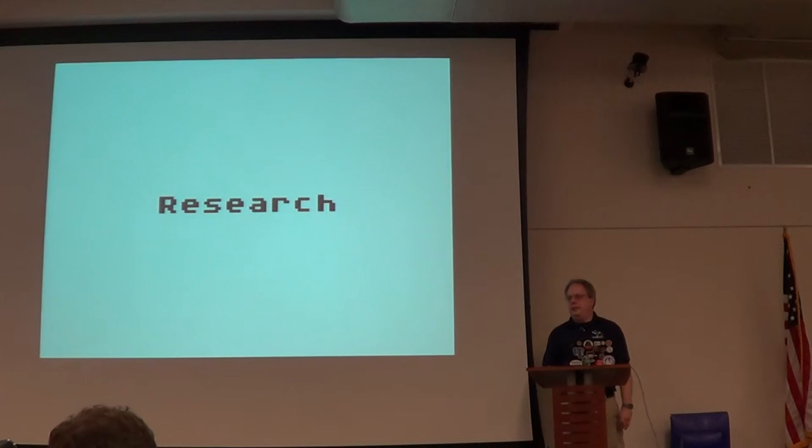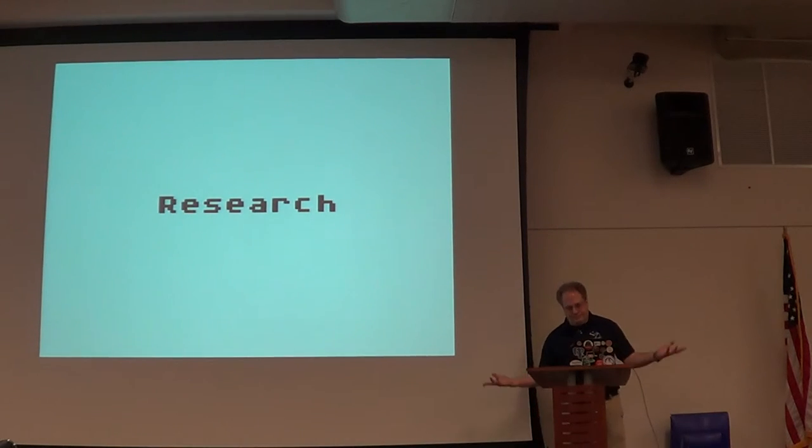So the gist of it: if you want to do legal emulation, do your research as much as you possibly can online, or find other folks that can do the research for you. That's that.